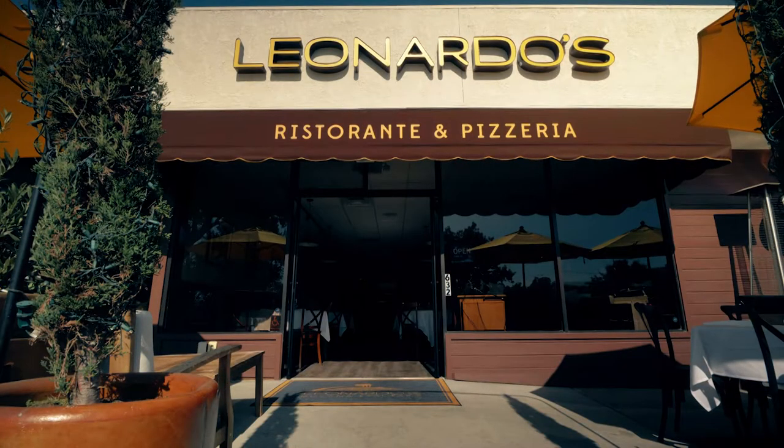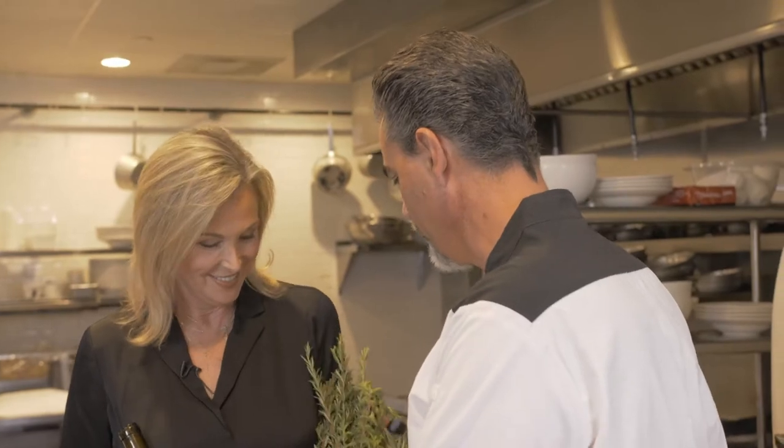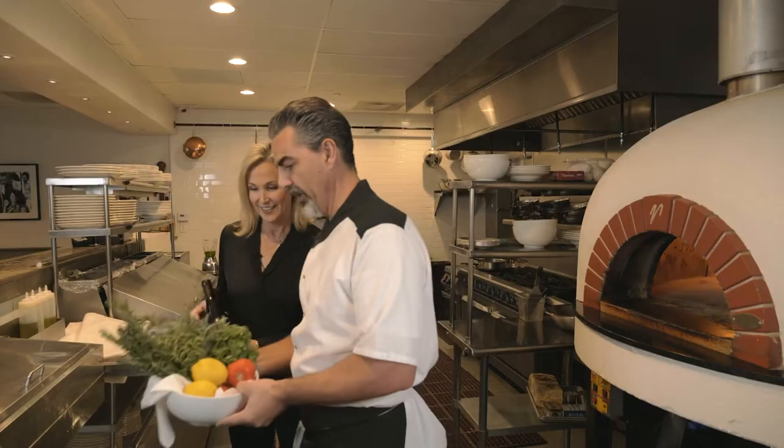Leonardo! Hi Kim. I brought you some produce from our winery gardens and some wine. That is fantastic. I was just thinking to see what we can do for lunch today. This is my friend Kim from Folded Hills Winery. I've always wanted to work in a commercial kitchen. Welcome to my kitchen.